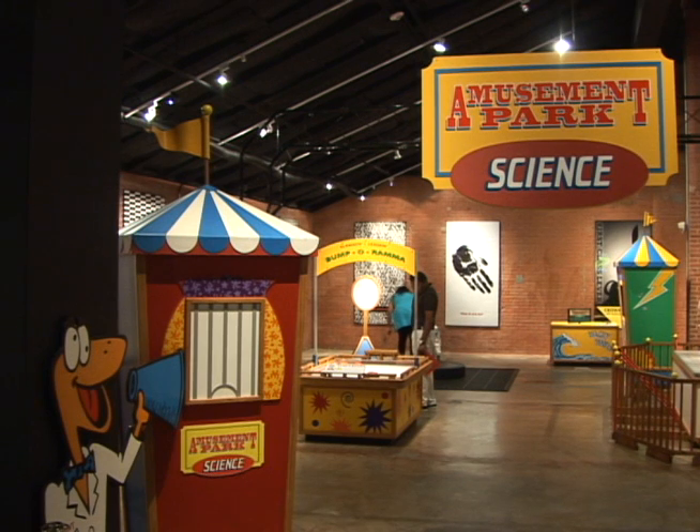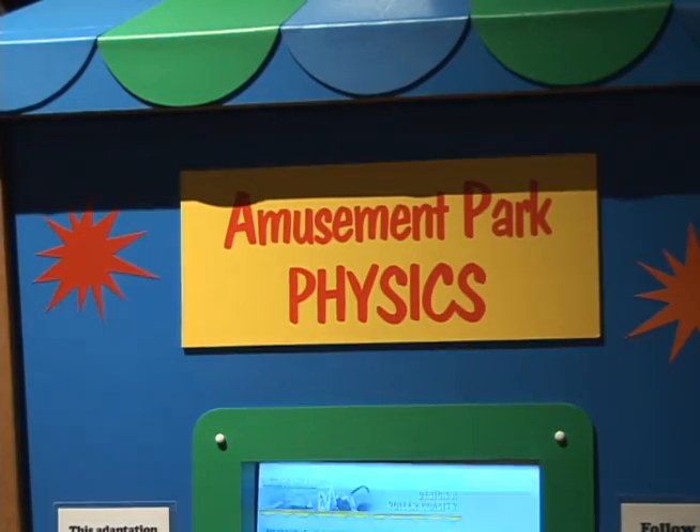For summer, we felt it was really important to bring something that was going to engage kids and keep their minds active when they're out of school. That's very important, and we also wanted to be sure that it was something that was fun, that they could come in and relate to something that they may have seen or experienced in real life and get to know a little bit of the science behind it.